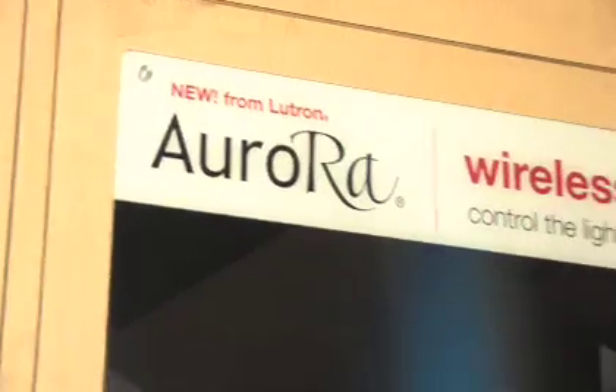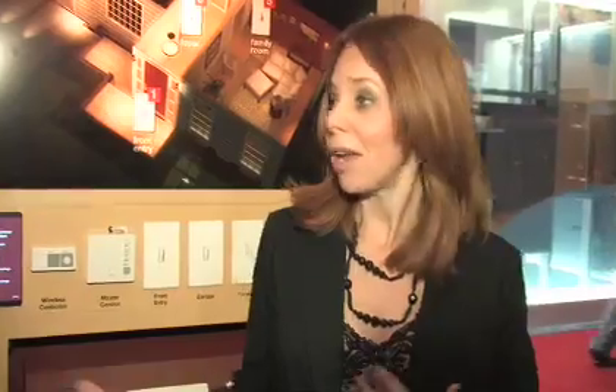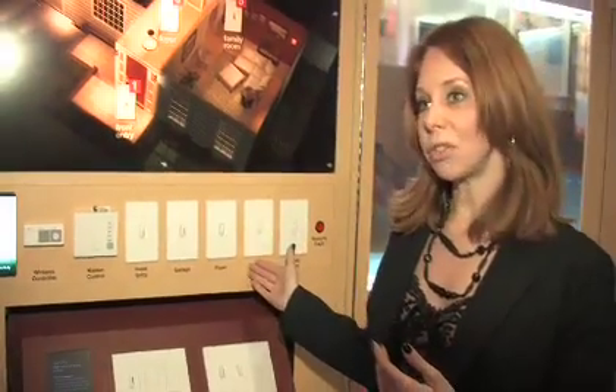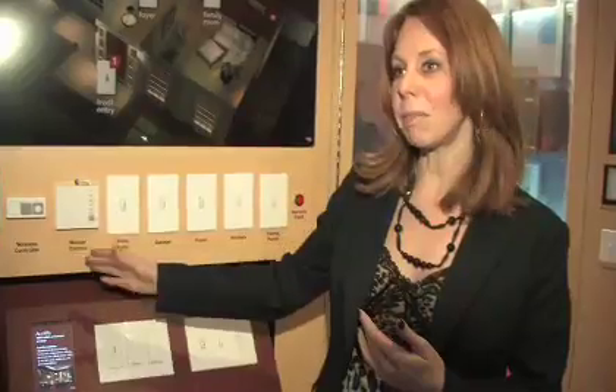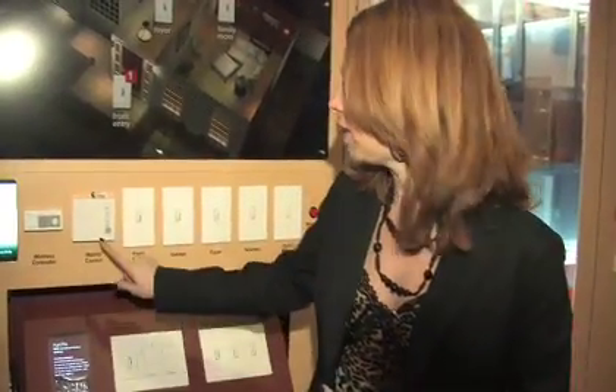A system would allow you to control every light in the home remotely, and that's what we're standing in front of here. I would replace five toggle switches with these five radio frequency dimmers, and I can then control them with the press of a button from these tabletop master controls. So I'm laying in bed at night — if I hear a noise, I can push a button and it's going to sweep through and light up my home.